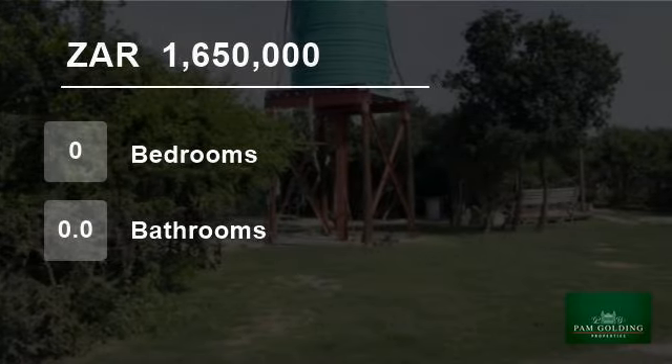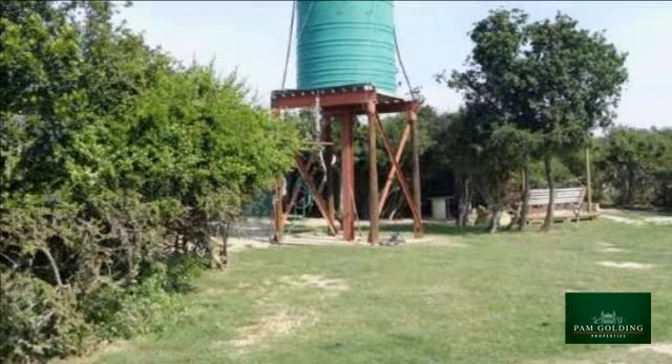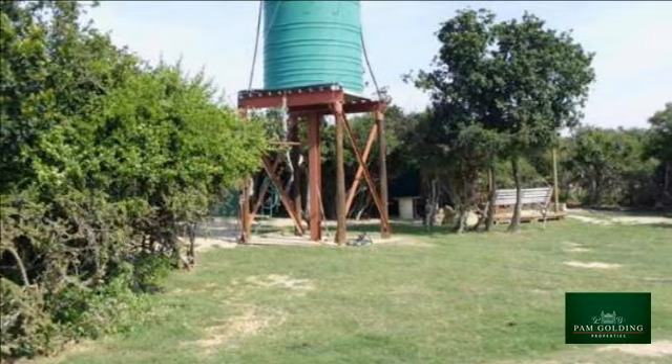Welcome to this 21-hectare farm for sale in Uitenhage, South Africa, for R1,650,000.